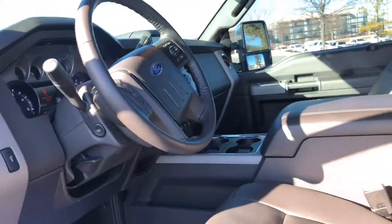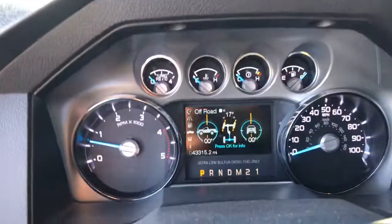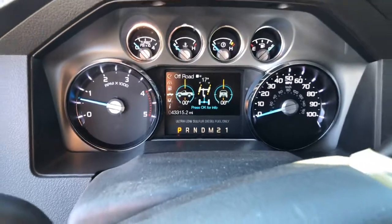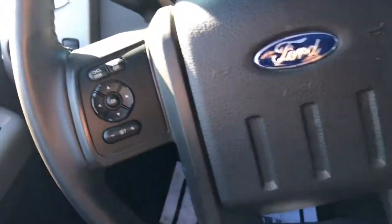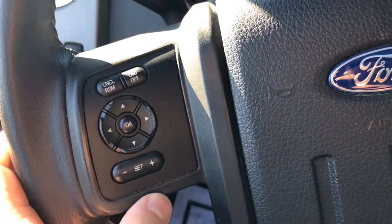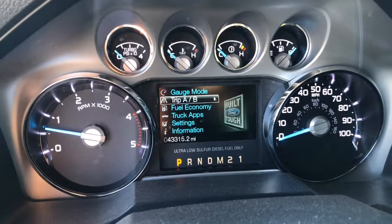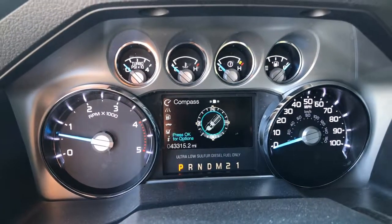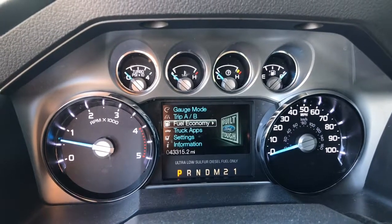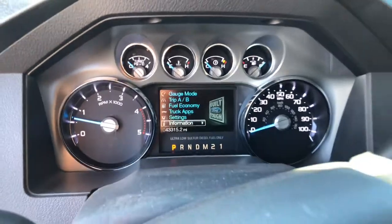I'm going to hop in the truck and show you a couple other features. As you can see here, it is four-wheel drive. 43,000 miles on this truck, and you can actually adjust what's displayed on the left side of the terminal. You also do get cruise control. We could cycle through what it shows — gauge mode and various bits of information.